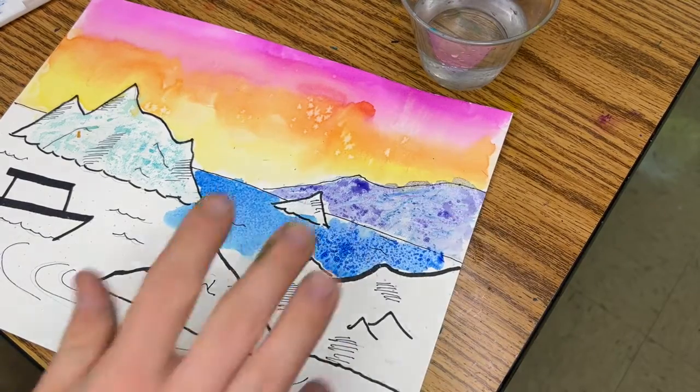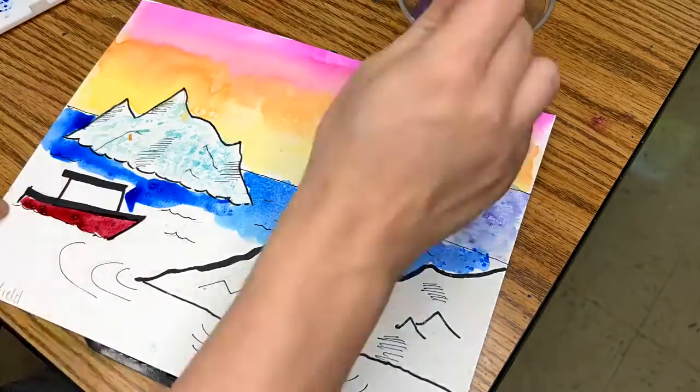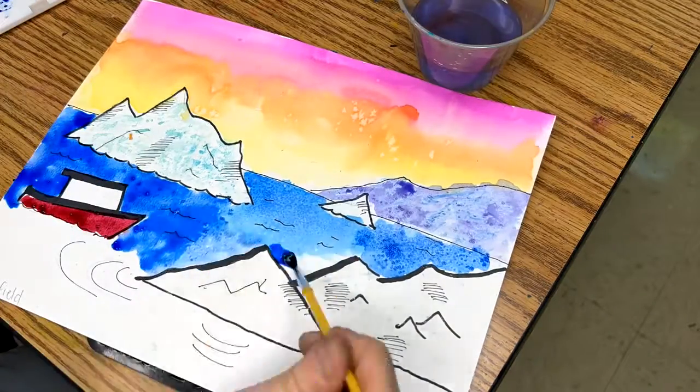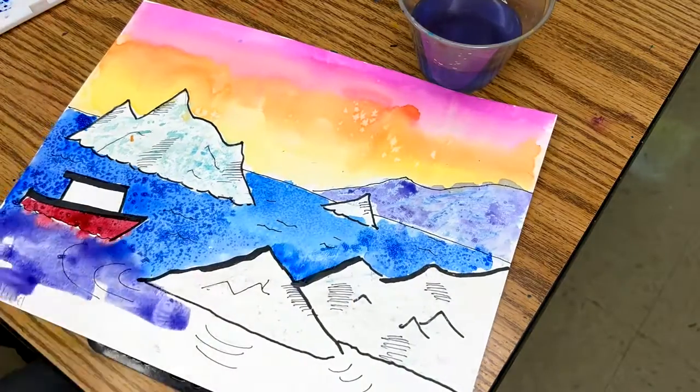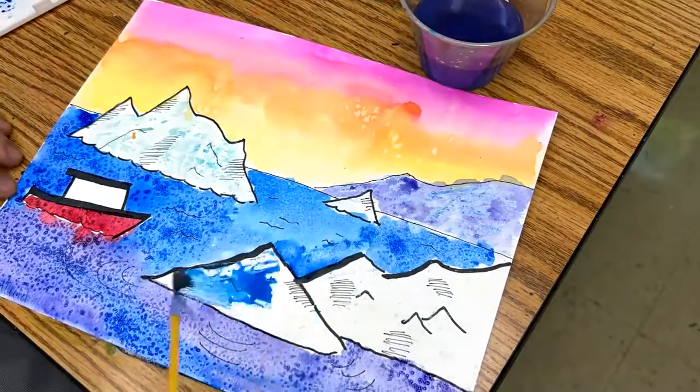I'm looking for 100% color today. Take your time, add texture, add the wax resist, add salt, make it your own. This is all about experimenting and making something beautiful out of something we normally don't see, which is the icebergs.